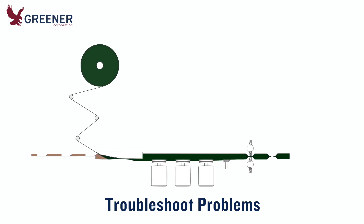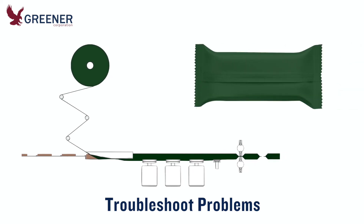Through remote technical support or on-site tech service, Greener can help you troubleshoot the whole packaging process on your flow wrappers. We'll work with you to determine all the issues that contribute to your problem and implement lasting solutions.